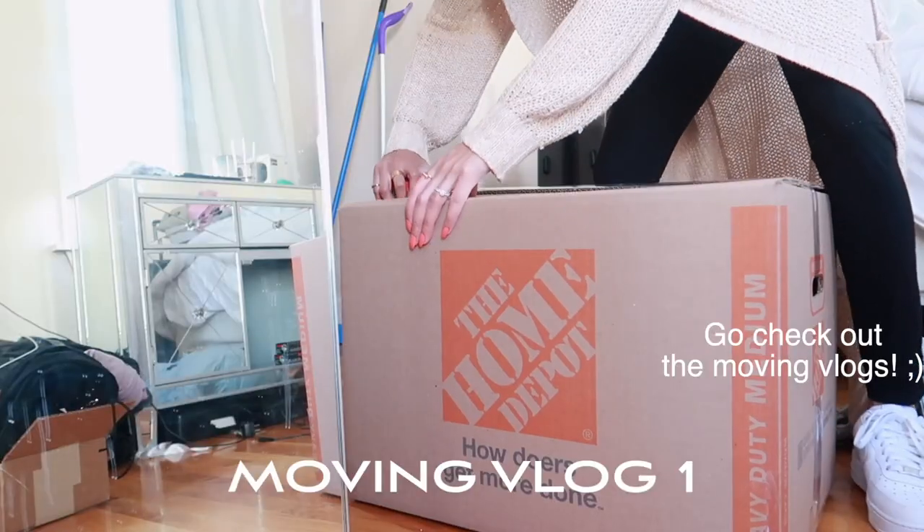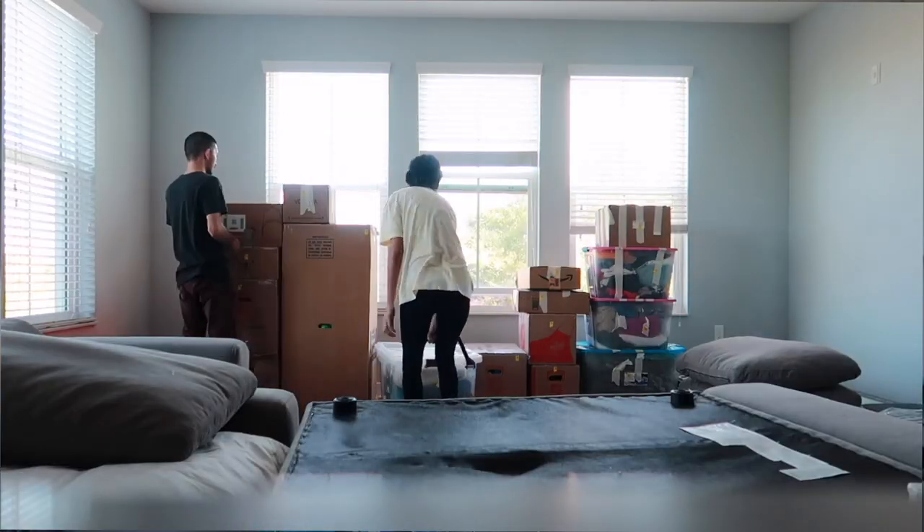I recently relocated from Boston, Massachusetts to Tampa, Florida. And I've been waiting on a lot of packages — everything has been delayed, but that's okay. I love organizing. I don't know about you guys, but organizing brings me so much peace, especially with a nice cup of coffee. I just feel like I can conquer the world when I organize.